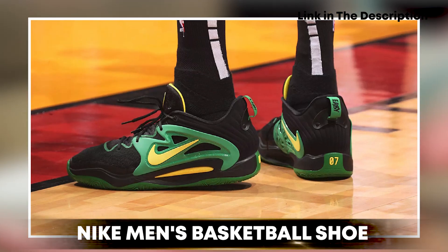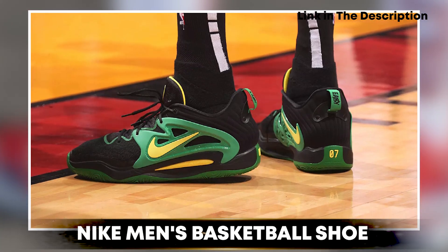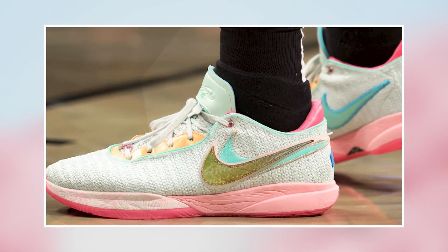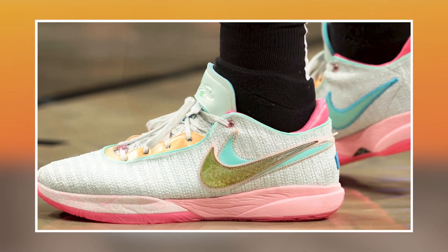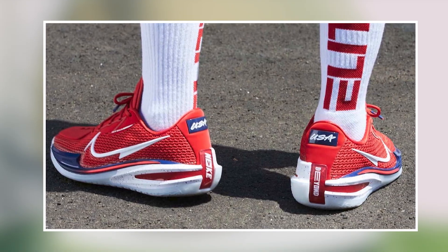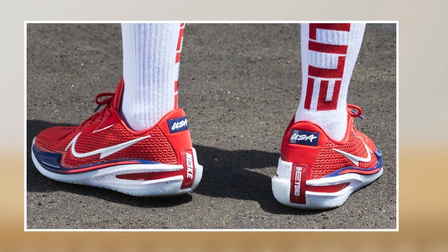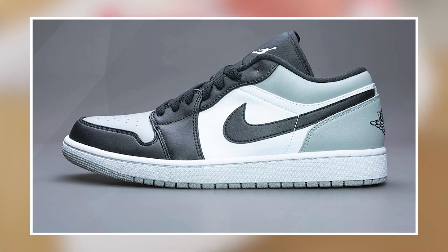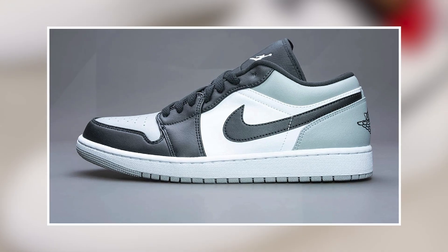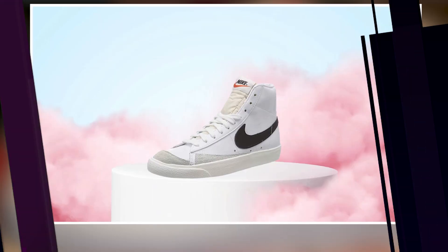At number 1 position, we have the Nike Men's Basketball Shoe. This is a high-performance shoe designed to provide excellent comfort, support, and traction on the court. It features a durable construction with a synthetic leather and mesh upper that provides both support and breathability, along with a cushioned midsole and a Zoom Air unit in the heel that helps to absorb impact and provide a responsive feel.